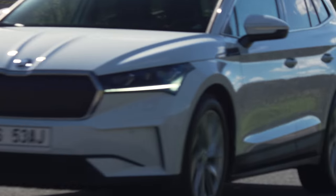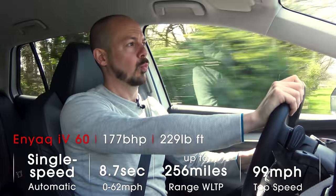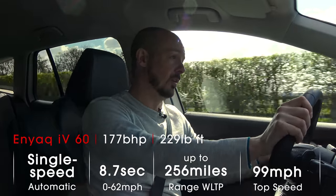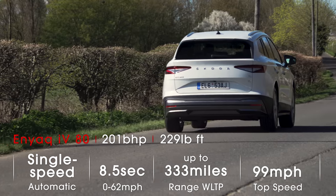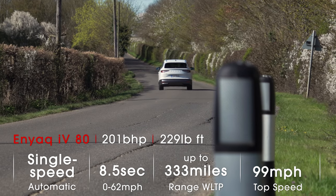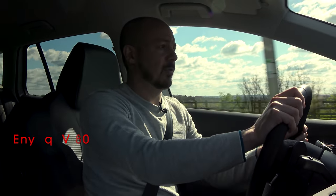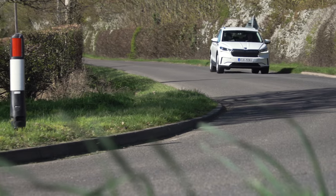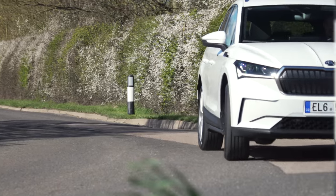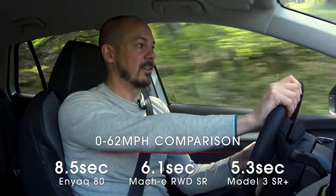Apart from range, the smaller battery 60 version I'm driving actually has slightly less power — 177 brake horsepower versus 201 in the 80. But on paper there isn't much in it for performance: this car does 0-62 in 8.7 seconds, the 80 in 8.5 seconds. By electric car standards, neither is particularly quick, but compared to petrol or diesel alternatives at this money, acceleration is more than adequate. Because of the immediacy of electric power delivery, it feels quicker than those times suggest, certainly at low speeds. If you want something quicker, the Mustang Mach-E will do 0-60 in well under seven seconds, and a Tesla Model 3 is crazy quick.